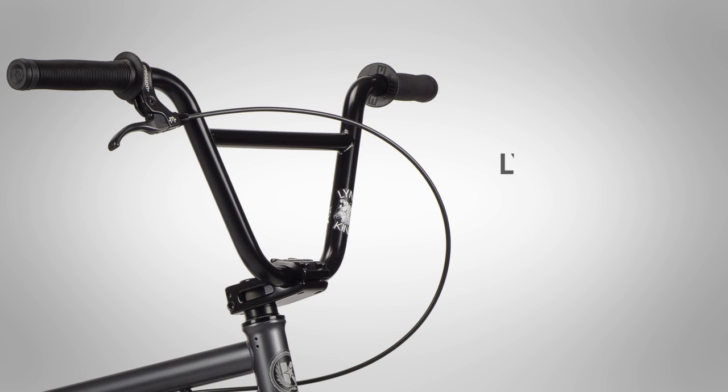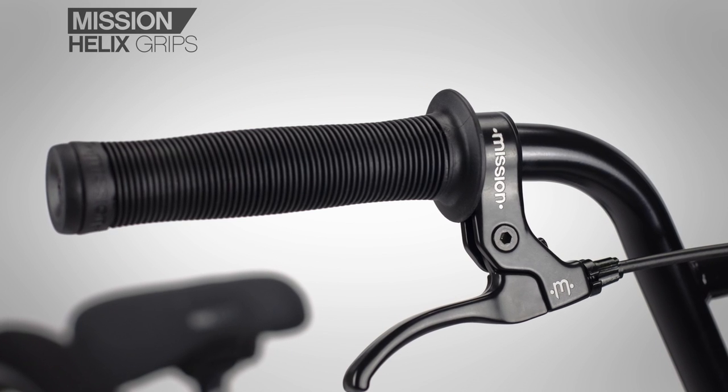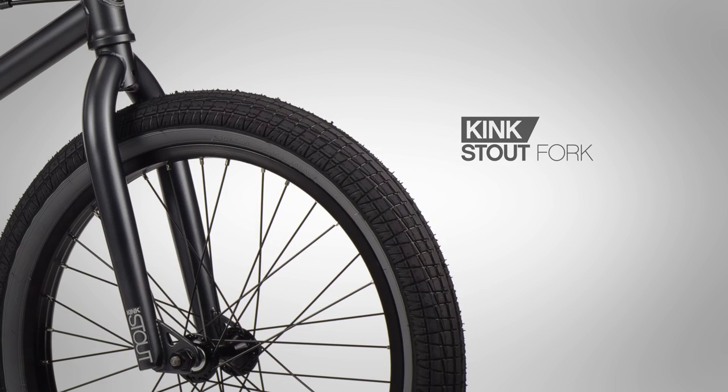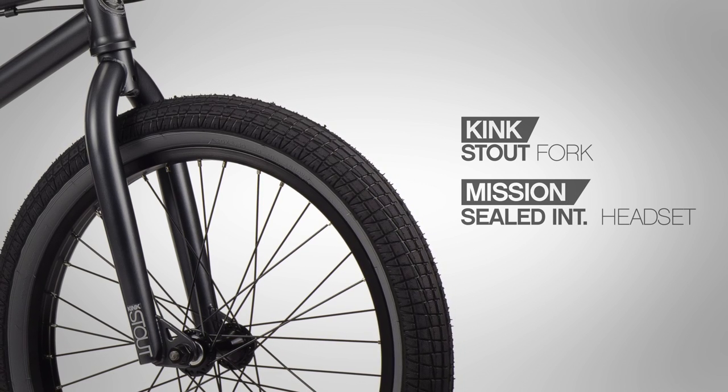Up front we have the 100% Chromali Kink Link CC Bars with an 8.25 inch rise, Mission Helix grips, and Mission Phase bar ends, all bolted up to a Kink Bold TLD stem, a Kink Stout Fork with 100% Chromali steerer tube, and a Mission sealed integrated headset.